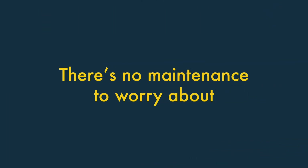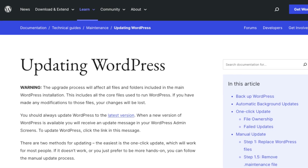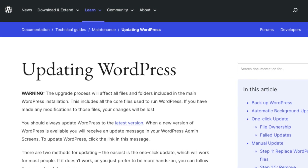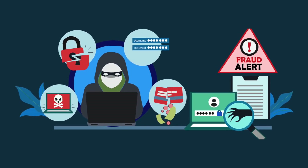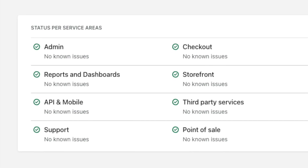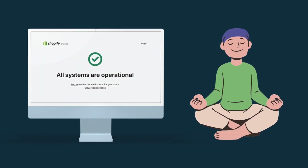Two — There's no maintenance or security updates to worry about with Shopify. With a WordPress-based store, you have to regularly update its software to ensure that your site remains secure. If you fail to do this, it can become very vulnerable to being hacked. By contrast, Shopify takes care of this on your behalf, which saves you a lot of time and gives you a lot more peace of mind.